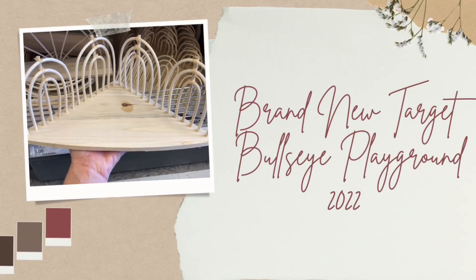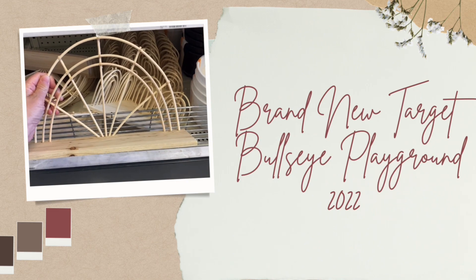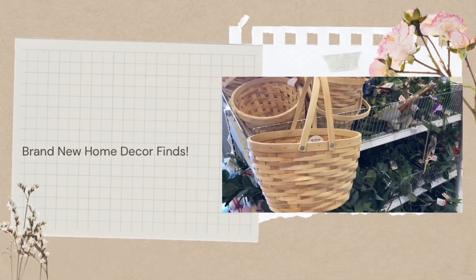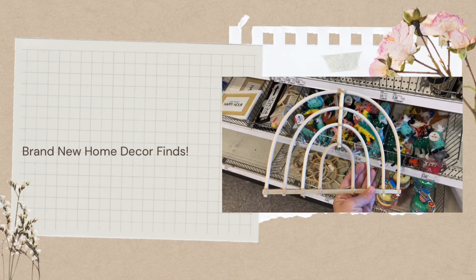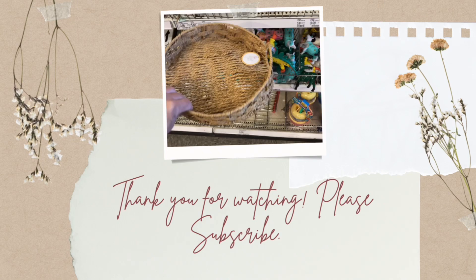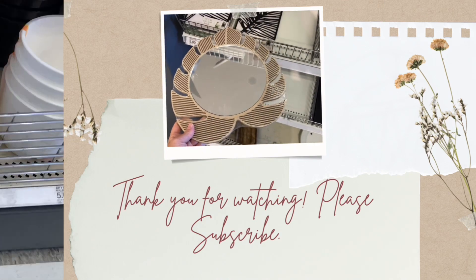Hi, welcome and welcome back to my channel. If you're new here, my name is Lindsay and I love to make Target shop-with-me videos. If you haven't already, please hit that subscribe button below. I'm going to show you all the new things in the Bullseye Playground. The prices range anywhere from one to five dollars, so typically you'll find items for one, three, and five dollars.